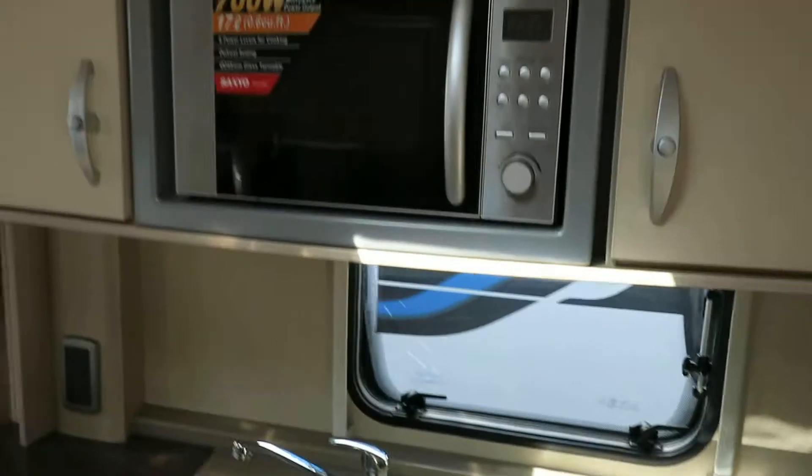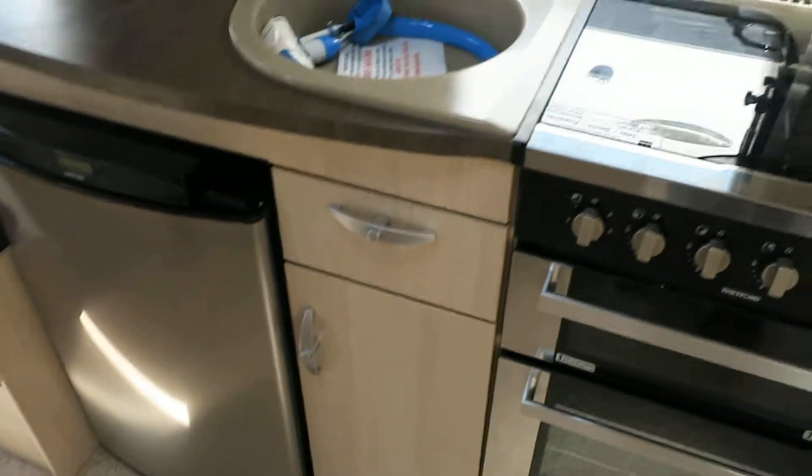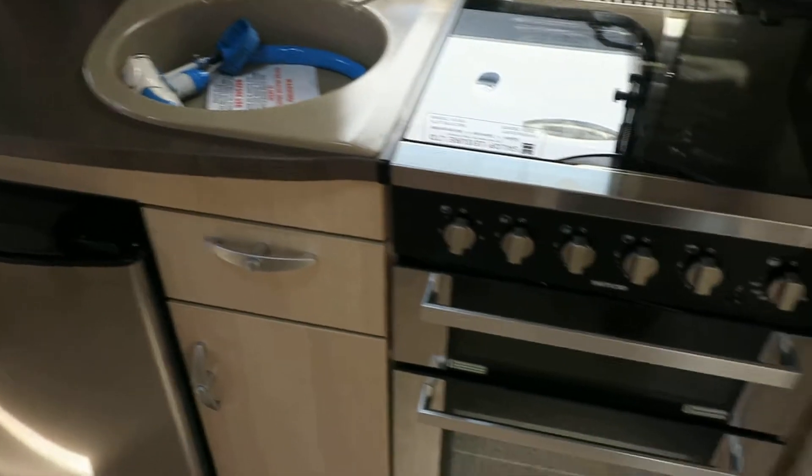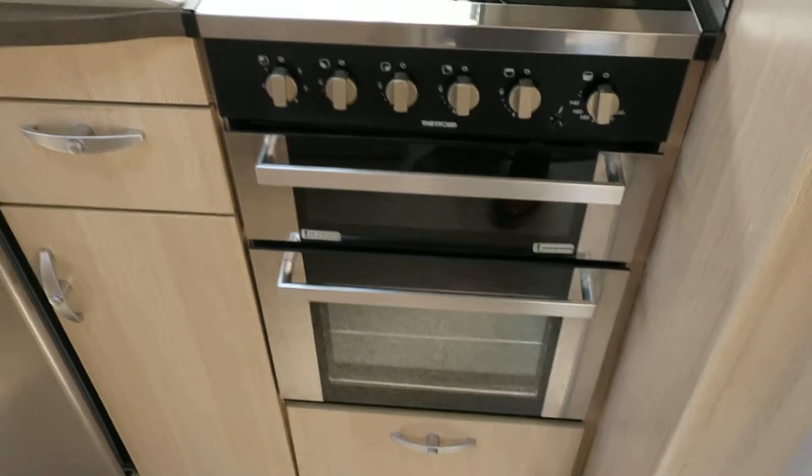Into the galley you can see you've got your fitted microwave, your full-size domestic fridge, a look-alike Belfast sink, free gas burner hob with electric hot plate, grill and oven.